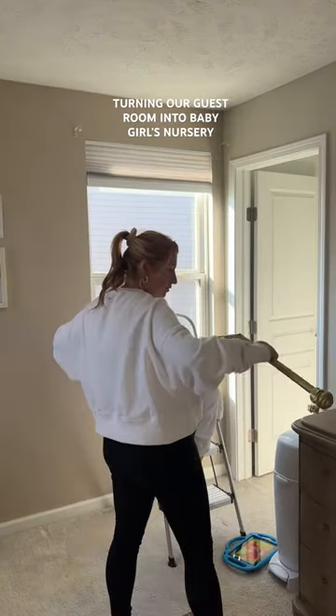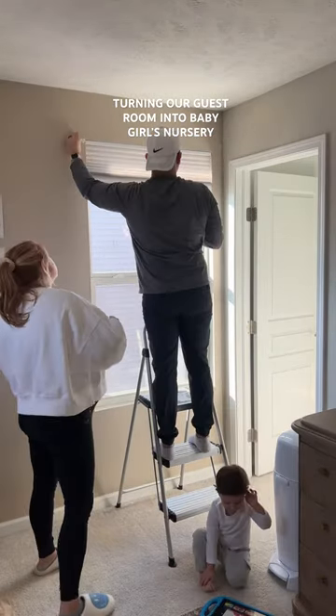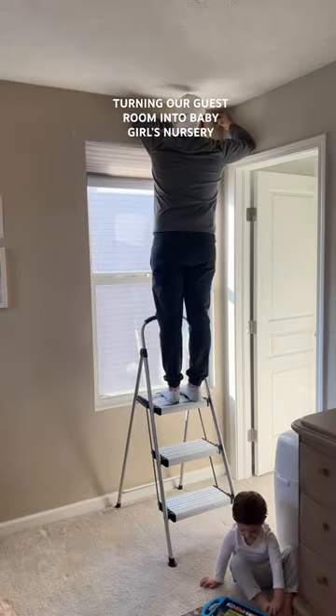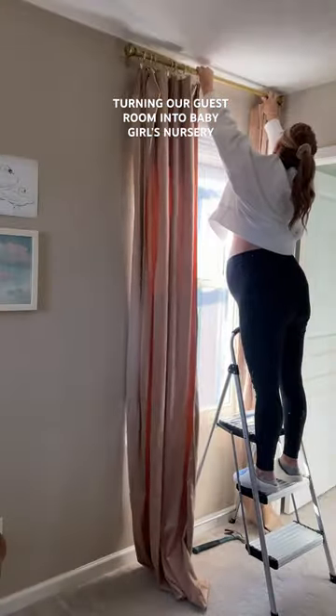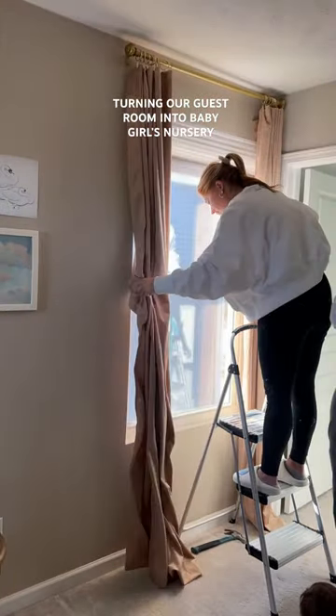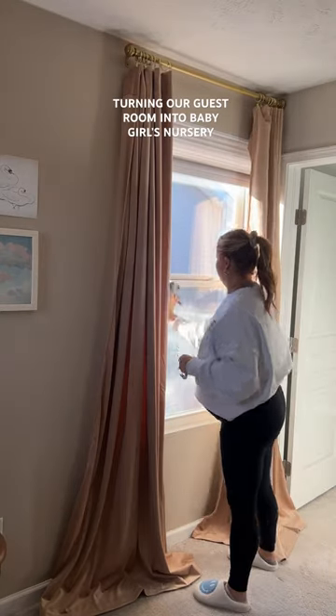Then it was time to switch out these curtains — those other ones were so cheap and I don't even know why they were in here. Oh my god, am I obsessed with these new curtains for her room! They literally match perfectly — velvet, and literally so freaking cute and classy and perfect with the vintage vibe. Didn't realize how dirty this window was, so I definitely had to clean that.